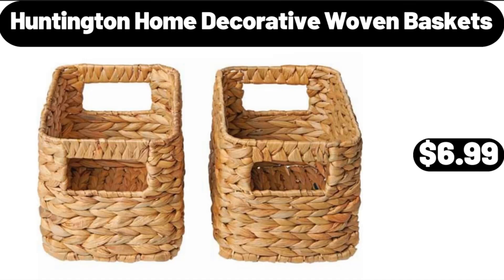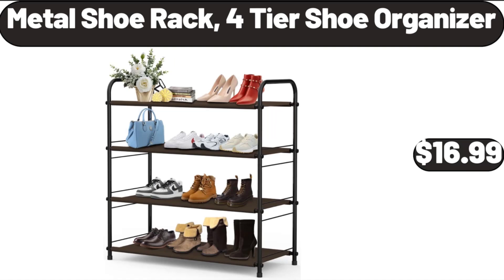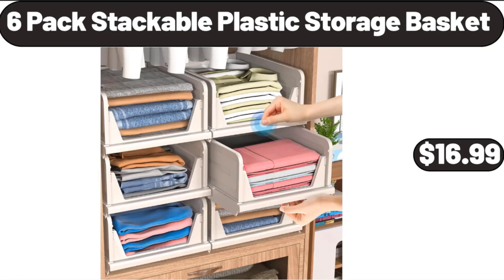Huntington Home Decorative Woven Baskets, $6.99. 4 Pieces Bread Baking Pan, $12.99. Metal Shoe Rack, 4-Tier Shoe Organizer, $16.99. 6 Pack Stackable Plastic Storage Basket, $16.99.